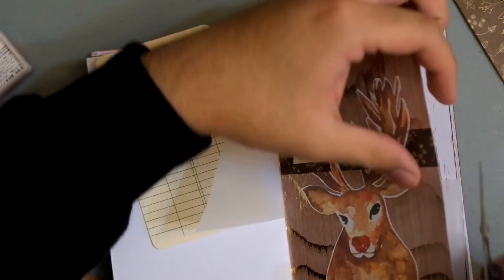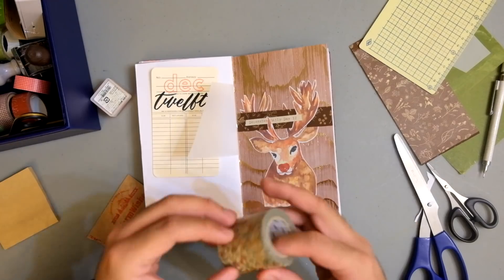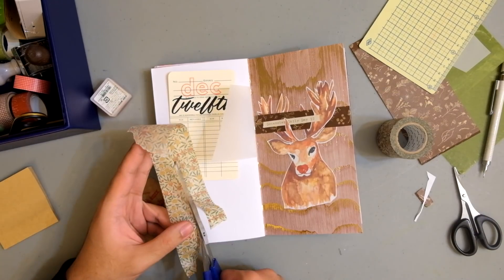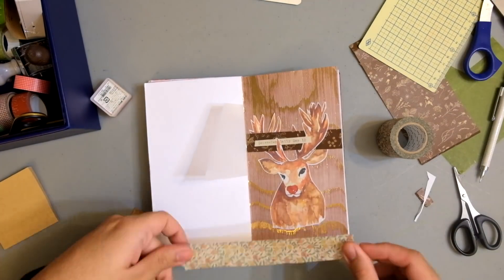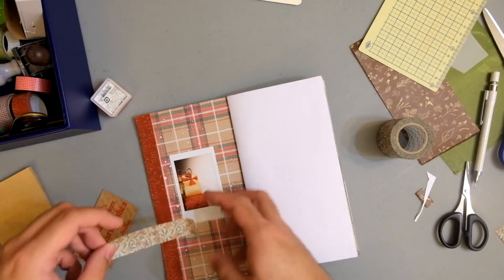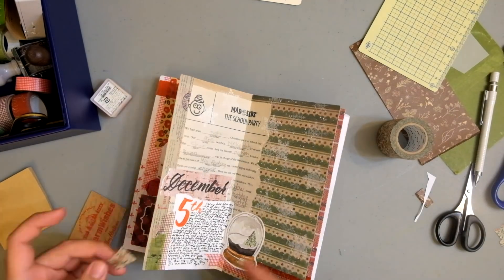That typewritten little piece of paper just says 'December Daily Day 12,' and I actually typed that when I was at the letter writing club at the Regional Assembly of Texts. So there's a lot of Regional Assembly of Texts products in this spread. That was actually a freebie because at the letter writing club you can use their paper and their typewriters.